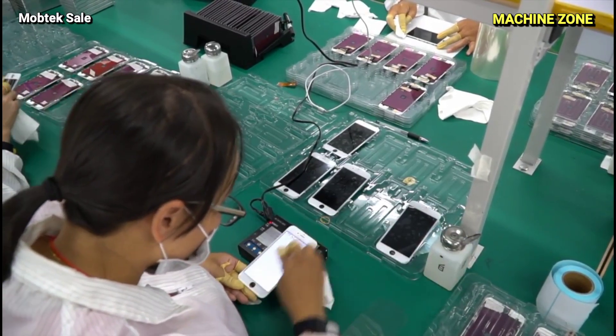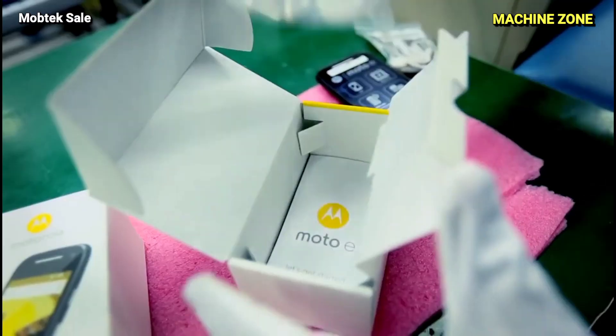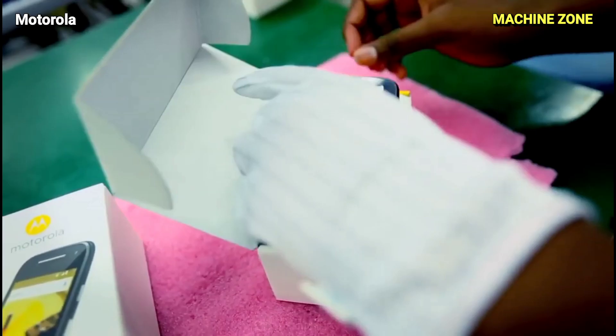By understanding the intricate journey of a smartphone, we gain a deeper appreciation for the technology we hold in our hands and the dedication of those who bring it to life.